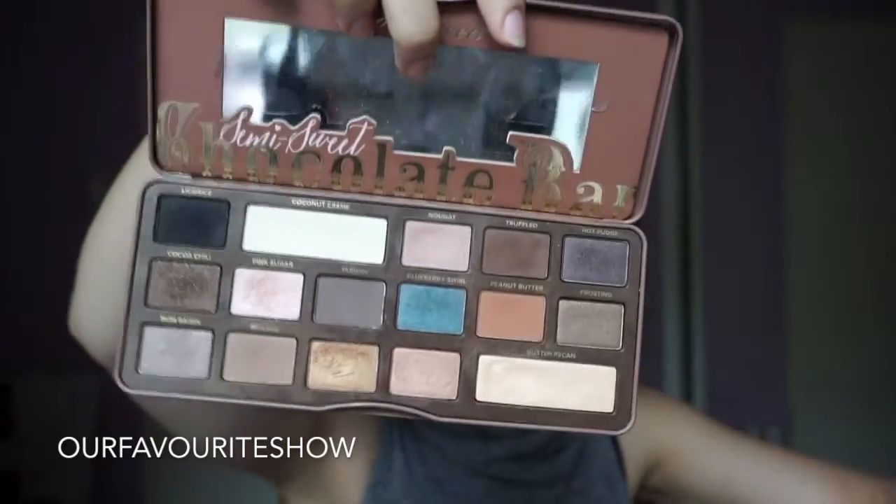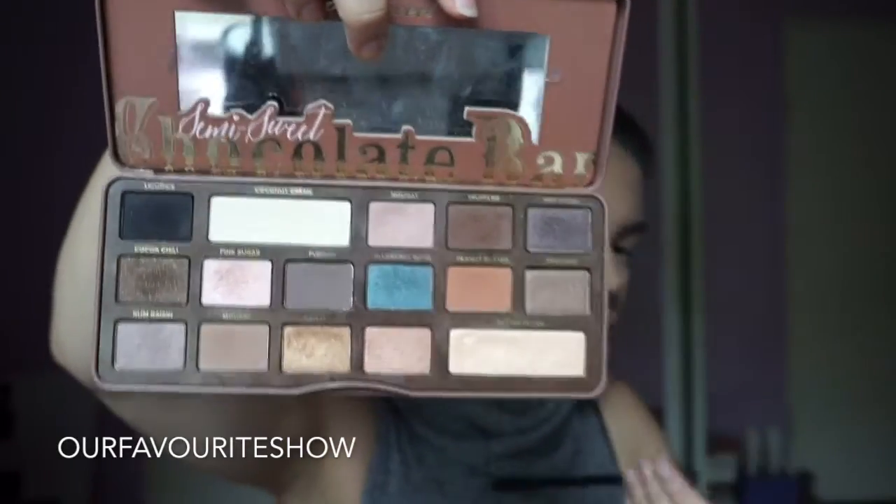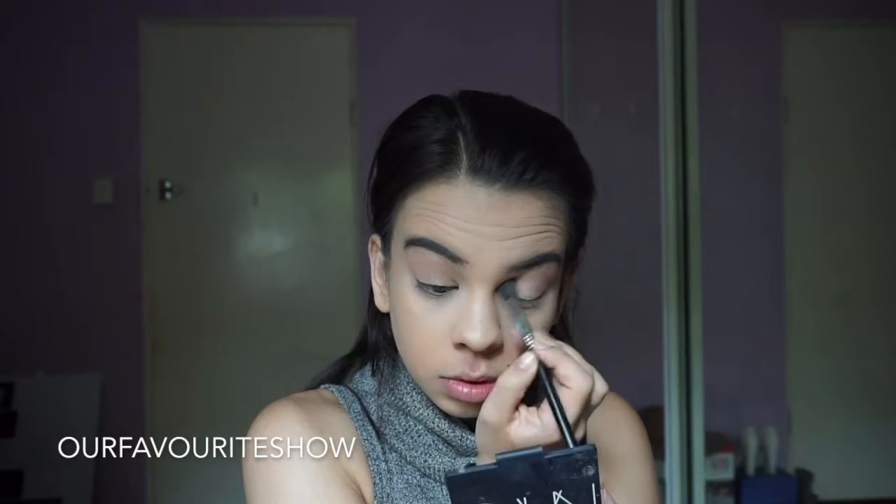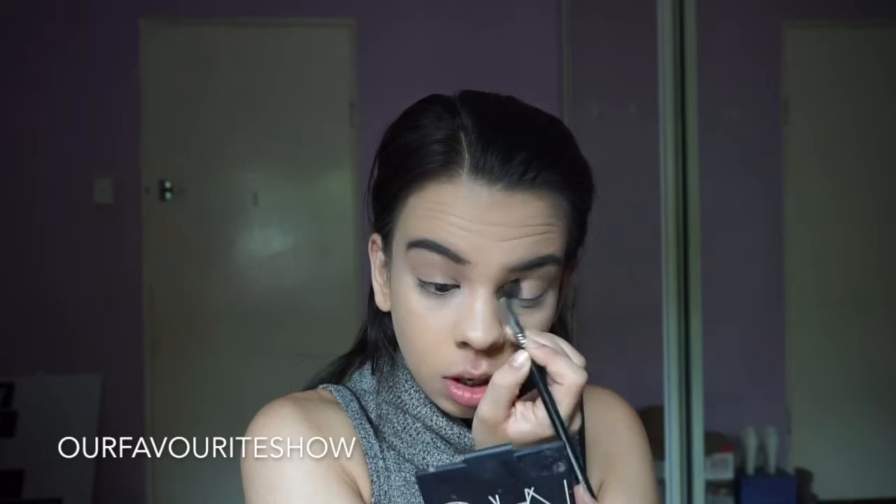And then moving on to the eyes, I've been loving the Too Faced Semi-Sweet Chocolate Palette lately. Especially this colour Nougat — I just love putting this into my crease. It's just a really good transition colour.